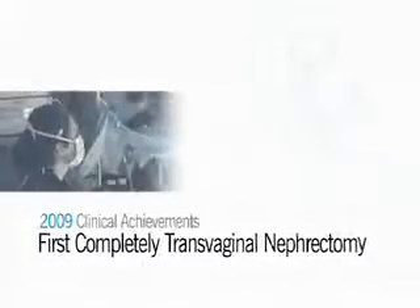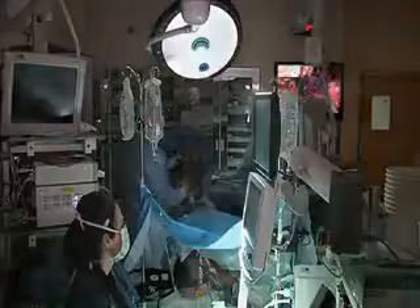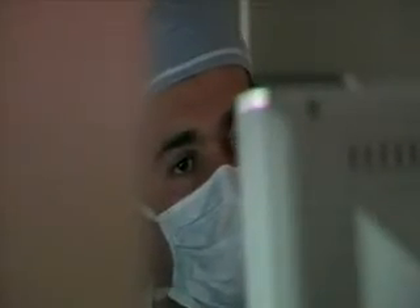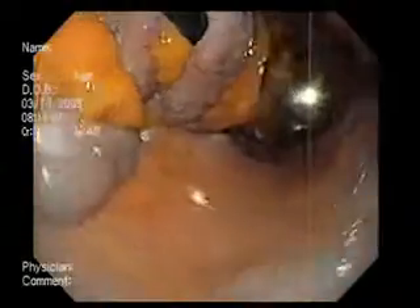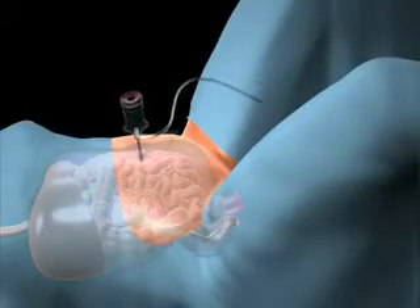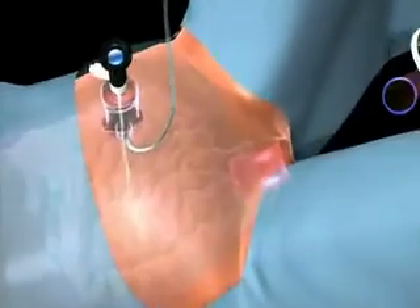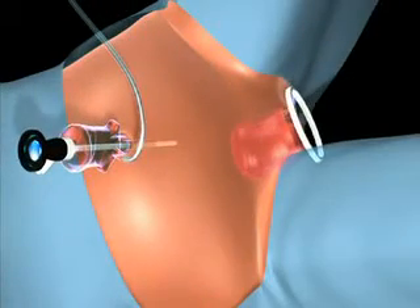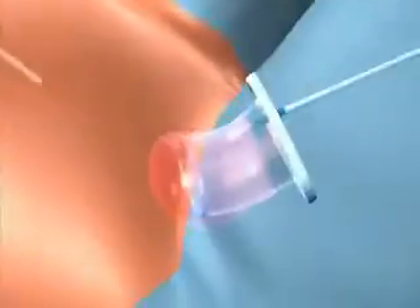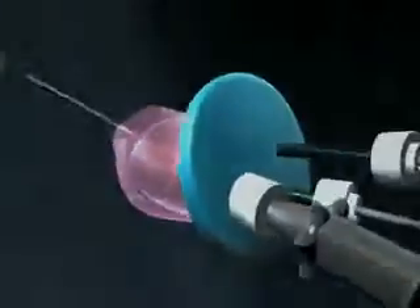Dr. Jihad Coke performed the world's first completely transvaginal nephrectomy on March 13th, 2009. The procedure involved inserting a small single-channel 5-millimeter port in the umbilicus to inflate the abdomen with carbon dioxide and thread a small scope, which visually assisted with the placement of the vaginal port. The surgical team then made a single incision in the vaginal wall and placed a multi-channel port through which the entire surgery was performed.